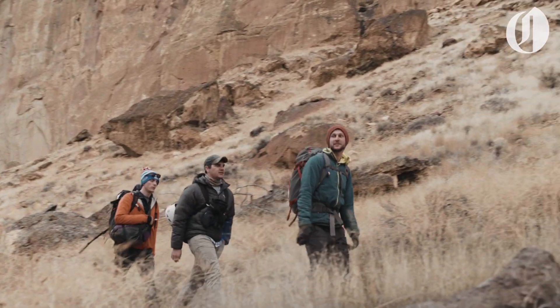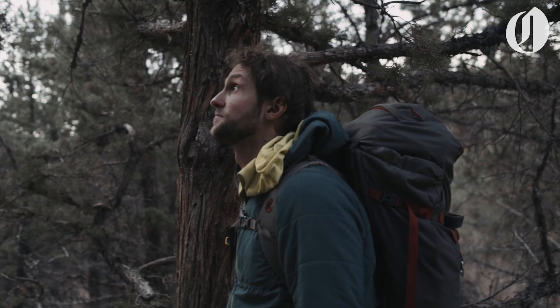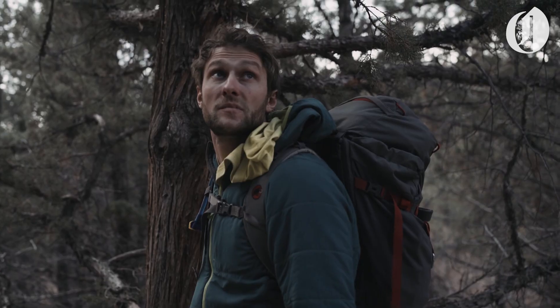We ended up hiking over to the Monument area to climb one final route — a single pitch 5.7.